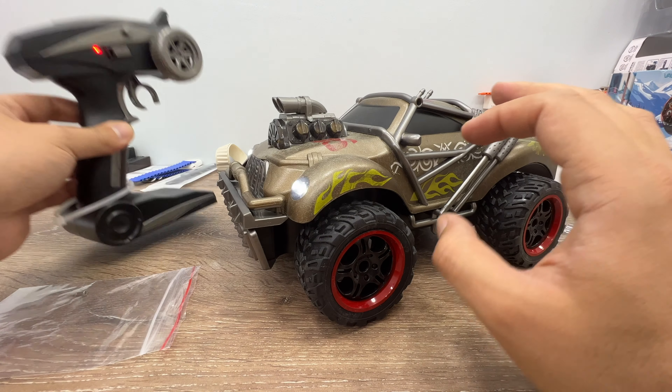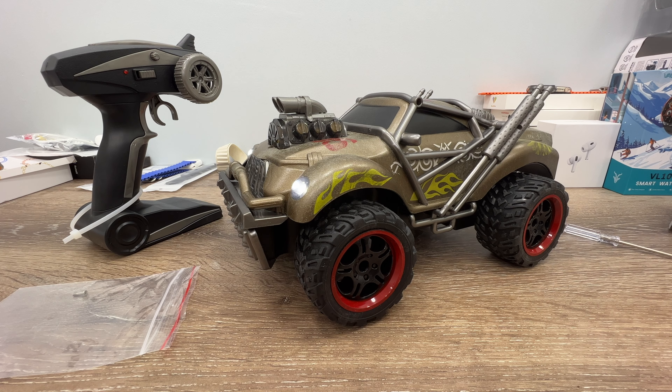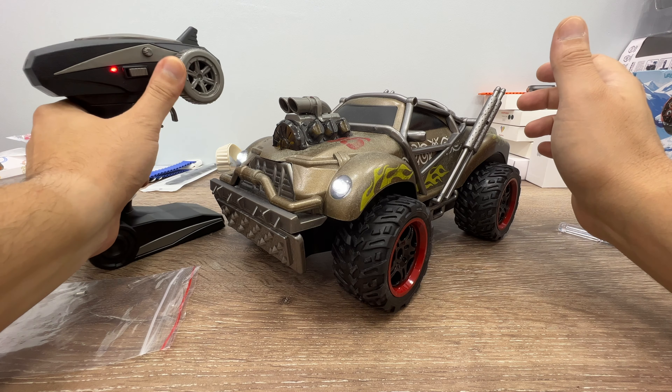The remote controller works with three double-A batteries. The maximum range in a static indoor environment is approximately 30 to 40 meters; outside you could get 50 or 60 meters, which is actually quite a lot of distance. Even 25 meters is enough for kids, as this is a kids' toy.